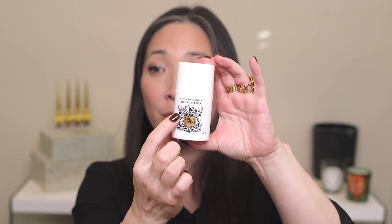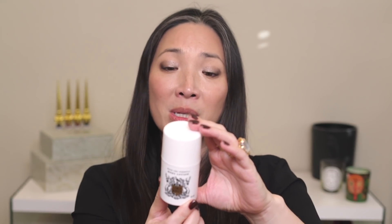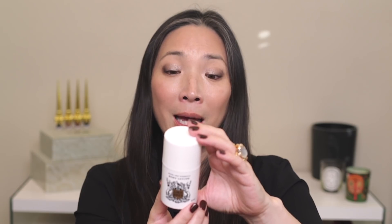I'll have all the information down below in my description box. It actually looks like a roll-on deodorant, but it's the High CBD Formula Body Lotion. Directions say to gently massage one or two pumps into the affected area, allow to fully absorb, repeat as necessary, and do not apply to broken skin. The bottle contains 100 milligrams of CBD — approximately two milligrams per pump. It smells kind of herbal, slight medicinal smell, very light though. I will report back on how this works.